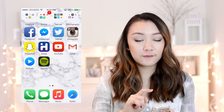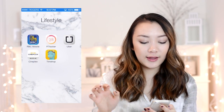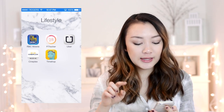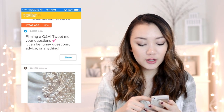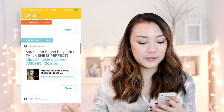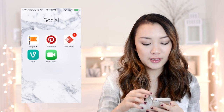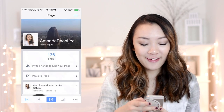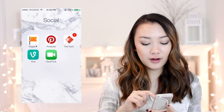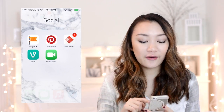At the top I have four folders: Lifestyle, Social, Games, and Photography. In Lifestyle I have a banking app, a period tracker, the Uber app, Cineplex, and TimeHop — TimeHop is just so amusing. In Social I have Facebook Pages Manager, Pinterest, The Hunt, Vine, and FaceTime — social networks I don't use that often but it's nice to have them. These are apps I don't really use day-to-day but keep around.